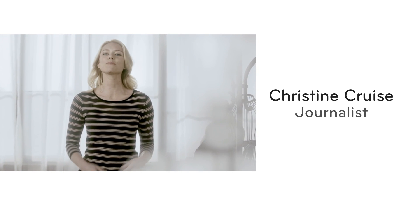Hi, I'm Christine. Let me show you how my new smartphone helps me throughout the day. It's the LG Optimus L5, and it's really cool.